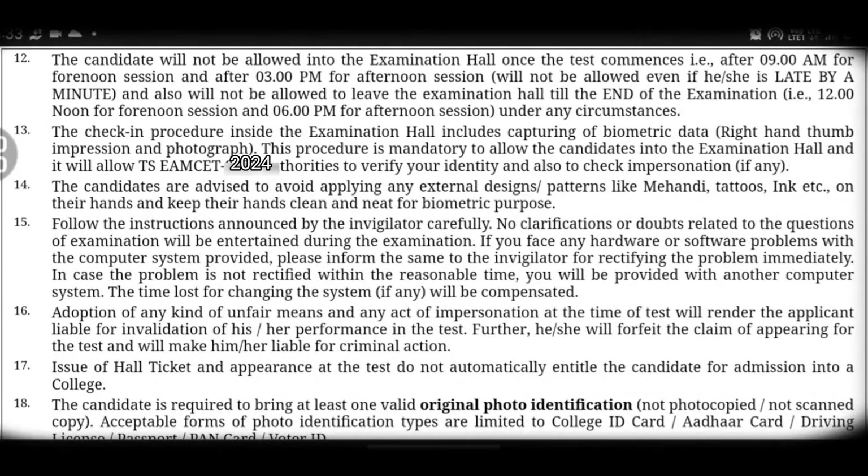Twelfth point: for the morning exam, entry is at 9 AM. For the afternoon session, entry is after 3 PM. Make sure you enter the exam on time and choose the correct exam center accordingly.